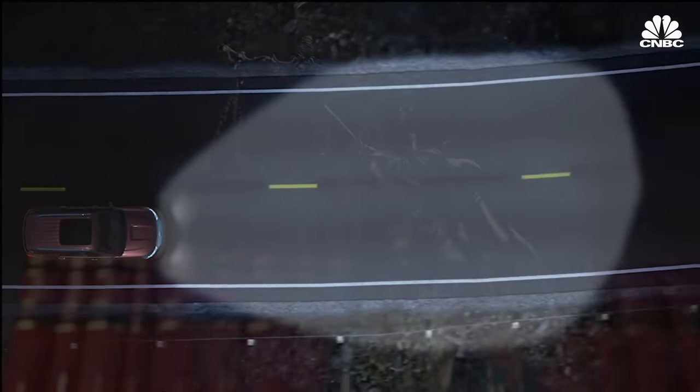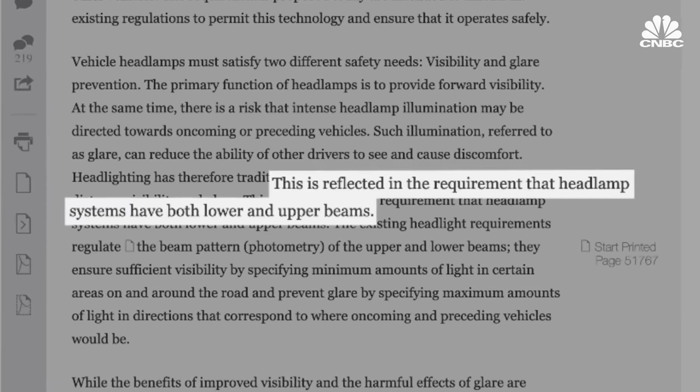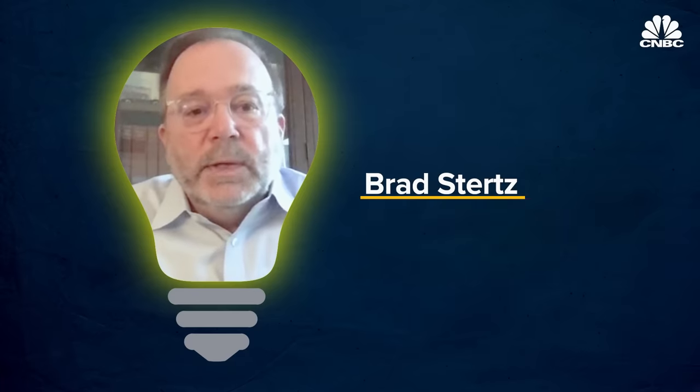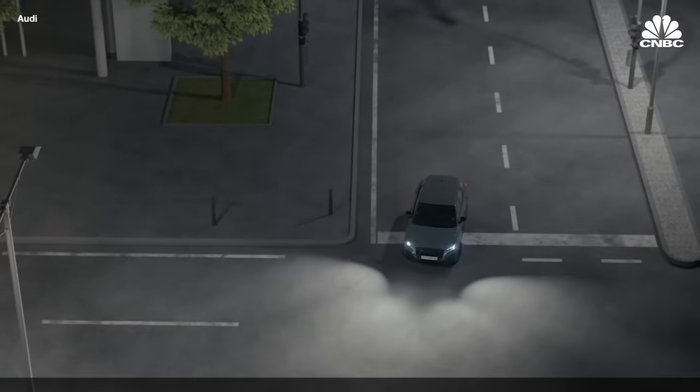Adaptive driving beam systems occupy a kind of legal gray area. NHTSA has rules for high beams and low beams, but not for lights that don't fit into either category. When U.S. regulations around automotive lighting were written — in the 1960s — there was absolutely no concept that computerization and LED lighting would revolutionize what's possible. The regulations are very clear in calling for specifications around a low beam and a high beam, and nothing in between, because nobody really imagined you'd be able to vary the lighting in such a way. Changing a regulation written for decades can take up to 10 years. Many other countries already allow these types of systems.